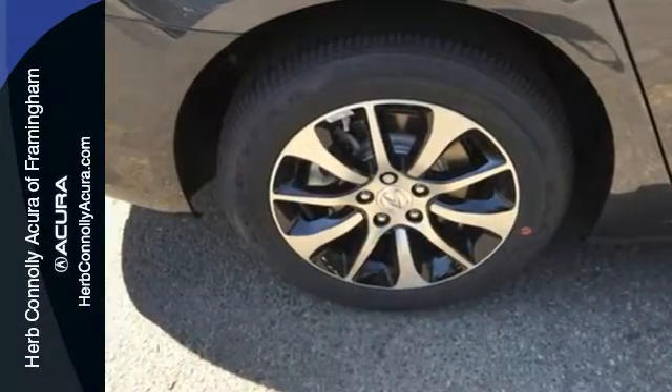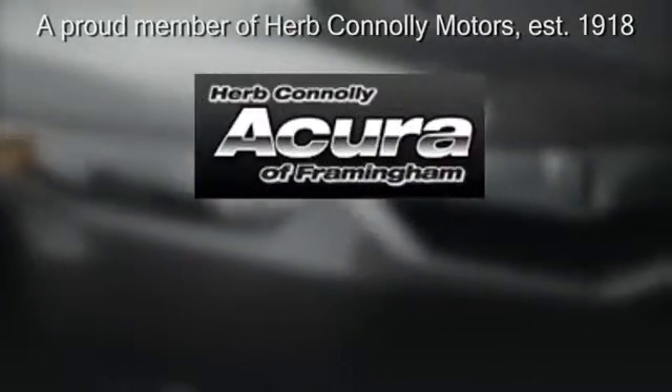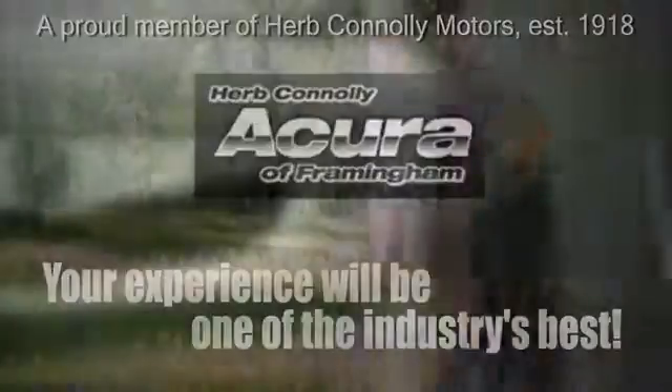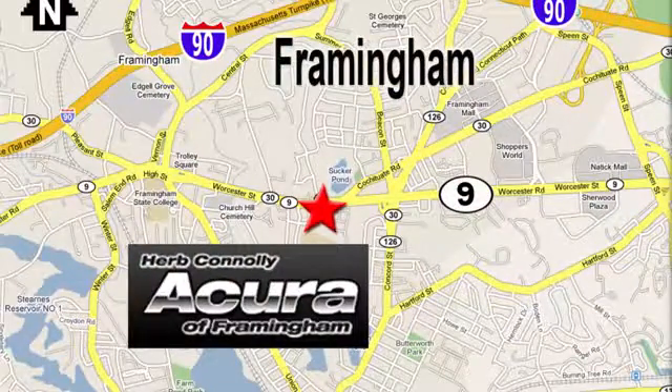Take this handsome TLX for a test drive. Herb Connolly Acura — meeting and exceeding expectations one customer at a time. Stop in today. We're conveniently located at 500 Worcester Road, Route 9 in Framingham, Massachusetts.